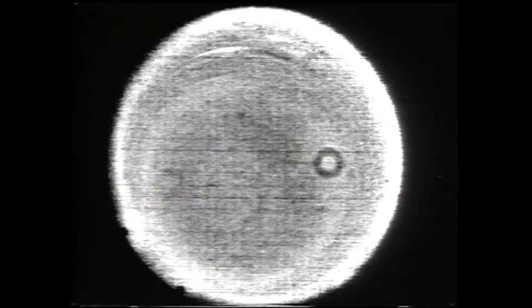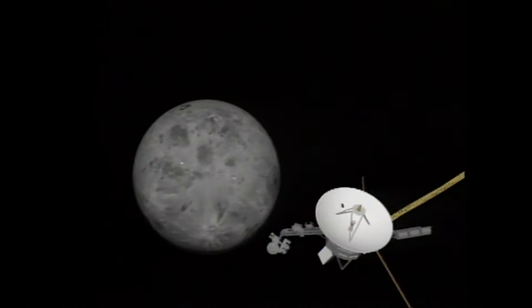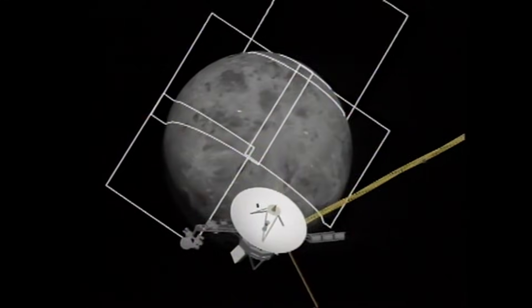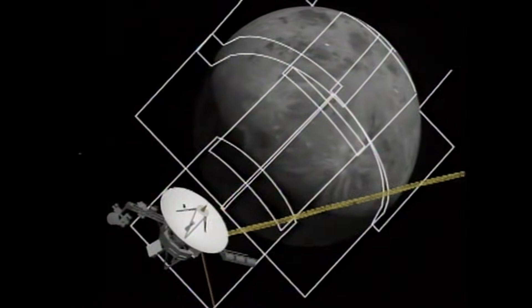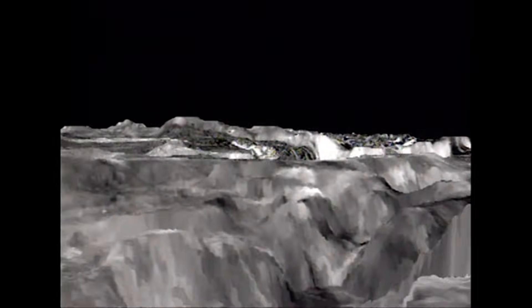That fleeting pass was the last time any spacecraft saw Neptune up close. And in Voyager 1's family portrait, frozen as a single faint smudge, you're looking at a distant echo of that encounter. But this wasn't the only ice giant planet Voyager revealed to us.